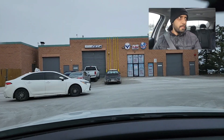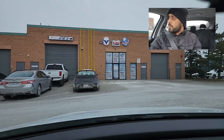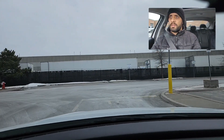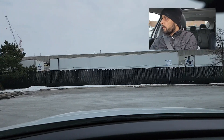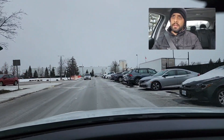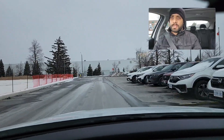An examiner will ask you to turn right from here. Take your time, check both sides, check your blind spot, give proper signal, and then finish your turn. At the stop sign they will ask you to go left, so come to a complete stop, left signal on, check both sides, and proceed when it's safe to do so. Take your time at stop signs — here you can drive at 15 to 20 km/h.